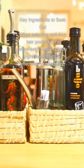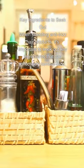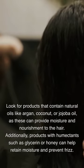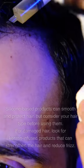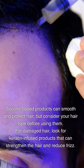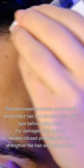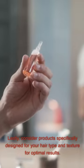Key ingredients to seek out when selecting anti-frizz hair products: Look for products that contain natural oils like argan, coconut, or jojoba oil, as these can provide moisture and nourishment to the hair. Additionally, products with humectants such as glycerin or honey can help retain moisture and prevent frizz. Silicone-based products can smooth and protect hair, but consider your hair type before using them. For damaged hair, look for keratin-infused products that can strengthen the hair and reduce frizz. Consider products specifically designed for your hair type and texture for optimal results.